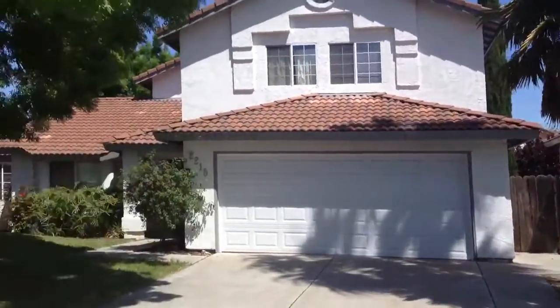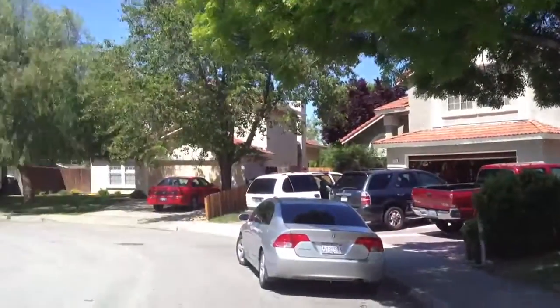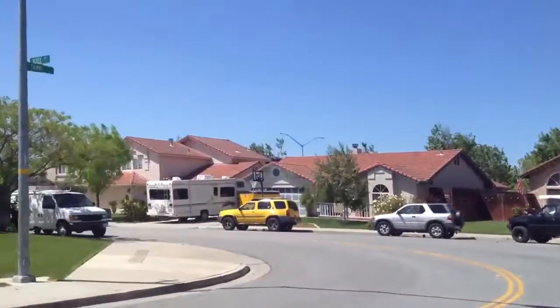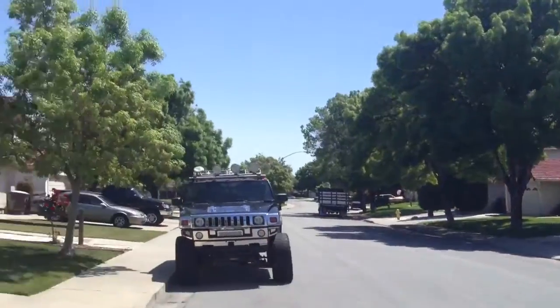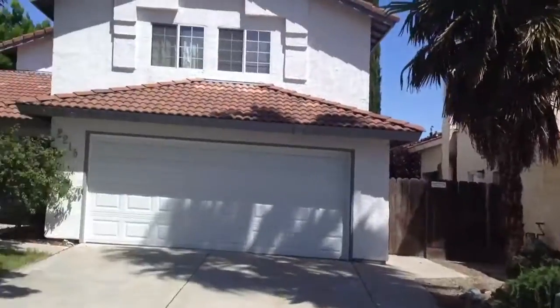2215 Tami Court. The house has no lockbox on it, but I was able to get in through one of the side doors. Could be one reason why it's not selling.